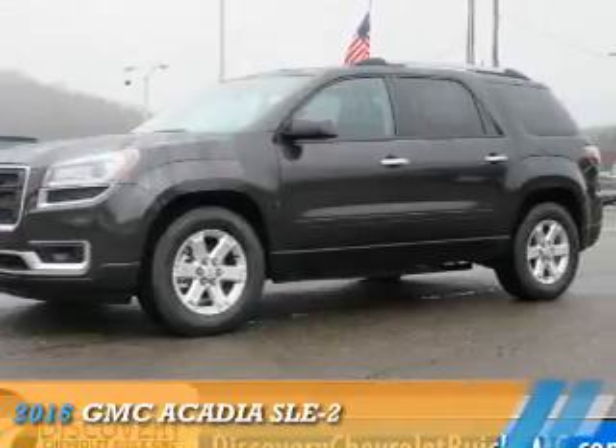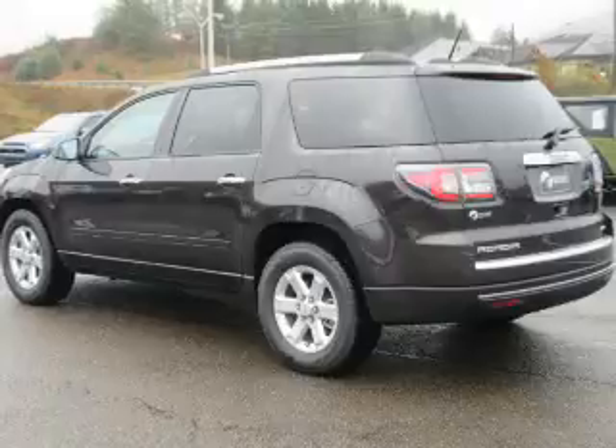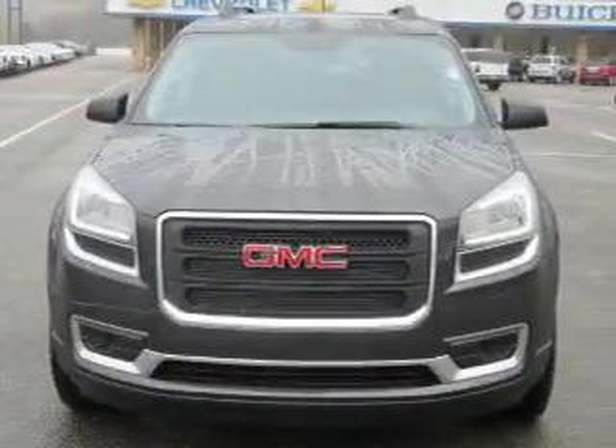Presenting the 2016 GMC Acadia. It's powered by all-wheel drive, a 3.6-liter 6-cylinder engine, and a 6-speed automatic transmission.